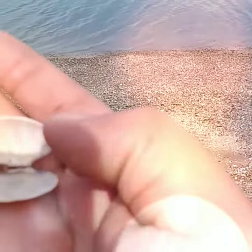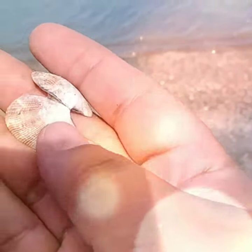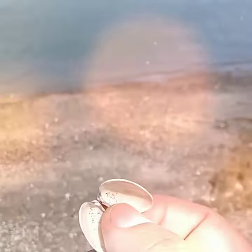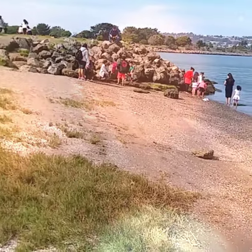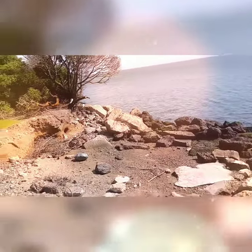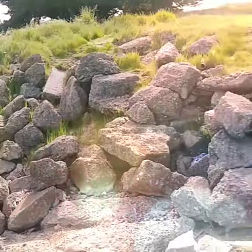I found an almost perfect clam shell at the beach. It's a beautiful day out here, absolutely gorgeous today. And we found a little tide pool — look at all these huge rocks.